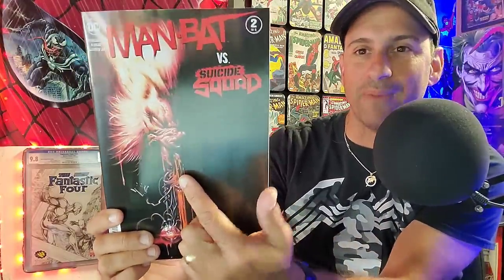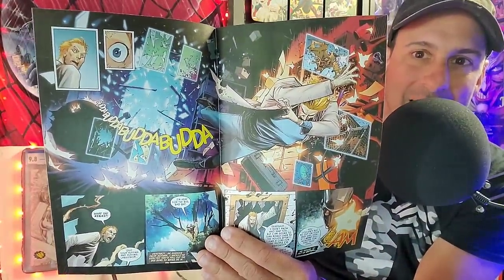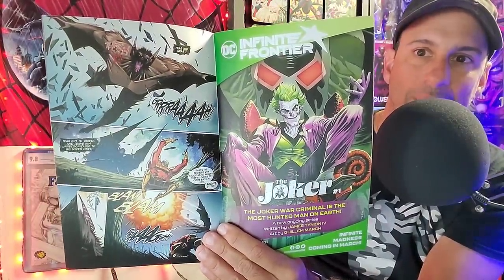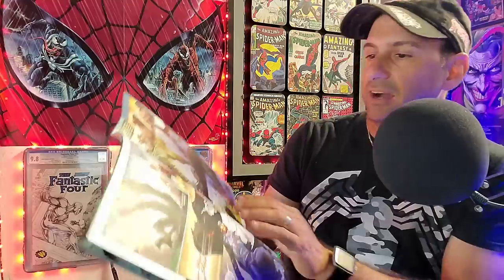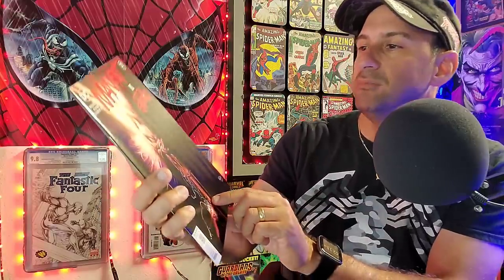Now we have some new comics. We have Batman: Man-Bat versus the Suicide Squad, issue two. Look at that cover — that is totally awesome. We have Kirk Langstrom dealing with being the Man-Bat. He thinks he's doing right, but he's kind of in the wrong at the same time. Batman tried to contain him and put him away, and he escaped. Really good first issue. I'm anxious to see what's going to happen in this second issue. I love the artwork in this story — it's a lot of fun to look at and a great story to read. I definitely recommend Man-Bat versus the Suicide Squad issue two.